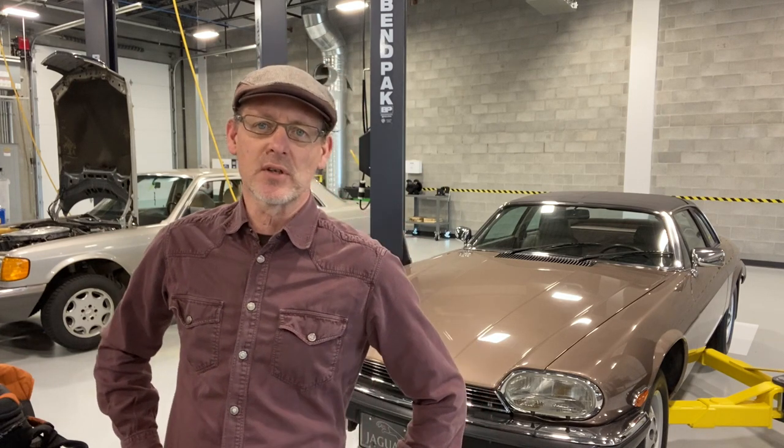They would have both had long production runs. The mechanical components of the XJS were shared with the sedan, the XJ12, and the mechanical components of the W126 S-class were shared with the R107 Roadster. So they both had a sports car version. A more exact comparison would be if I had the Mercedes SL Roadster to compare to the XJS, but these are the two cars that I own.